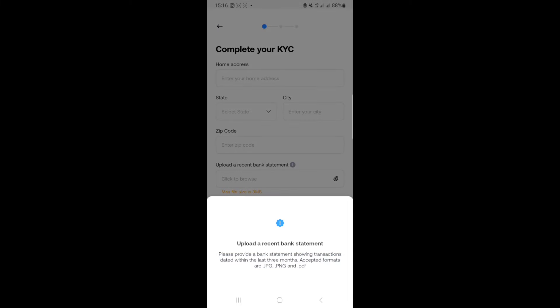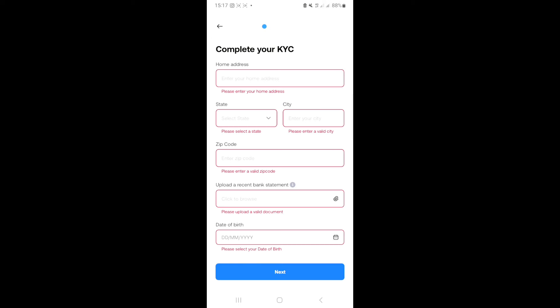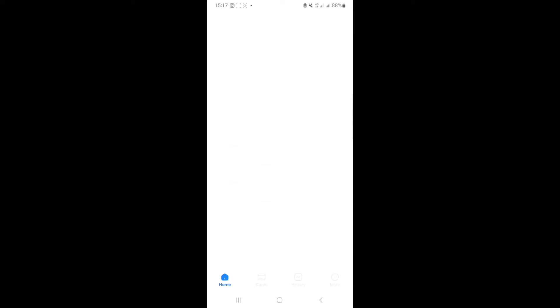To begin KYC verification, you'll need to provide your home address, state, city, and a recent bank statement. You can get the bank statement from your bank's mobile app — most Nigerian banks have mobile apps where you can download your last three months' statements in PDF. Upload it here and click next. They'll then ask for your BVN, a picture of your ID card, and a selfie video — and that's all.